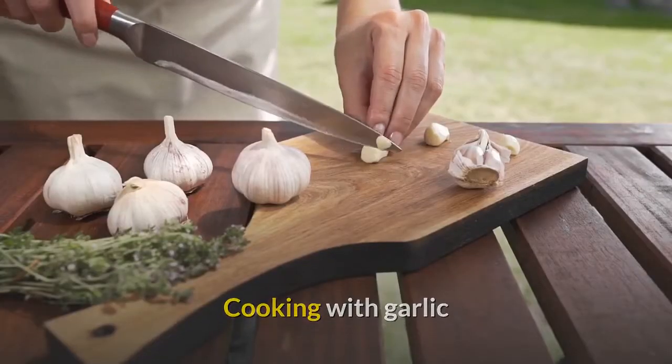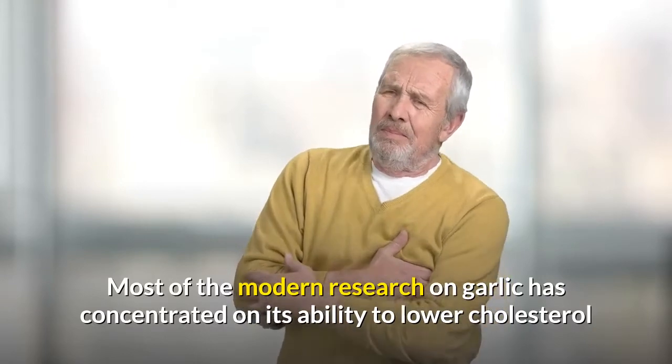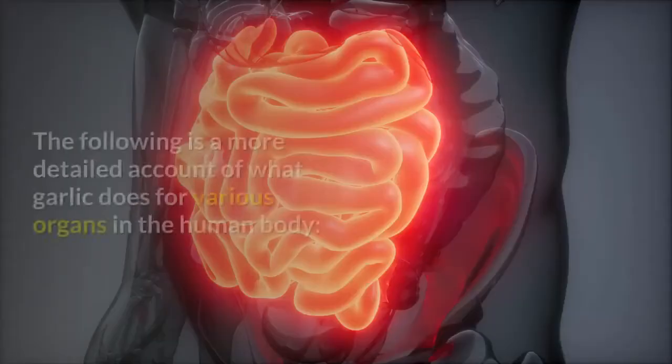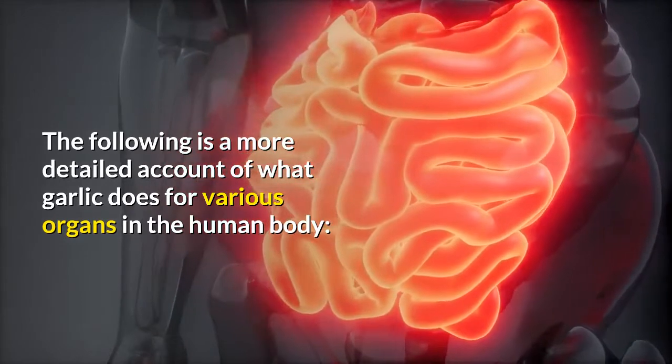Most of the modern research on garlic has concentrated on its ability to lower cholesterol and blood pressure, as well as offering protection against strokes and heart disease. The following is a more detailed account of what garlic does for various organs in the human body.